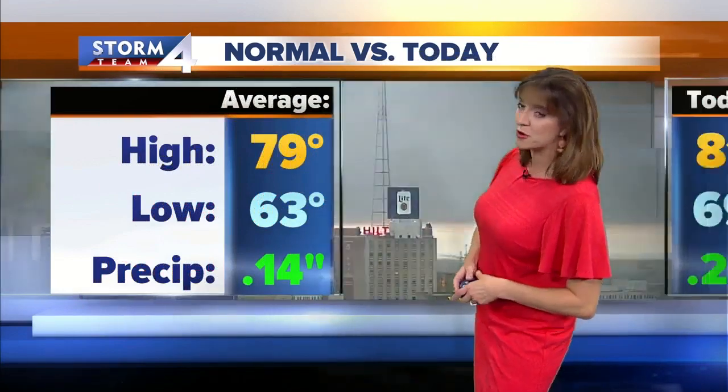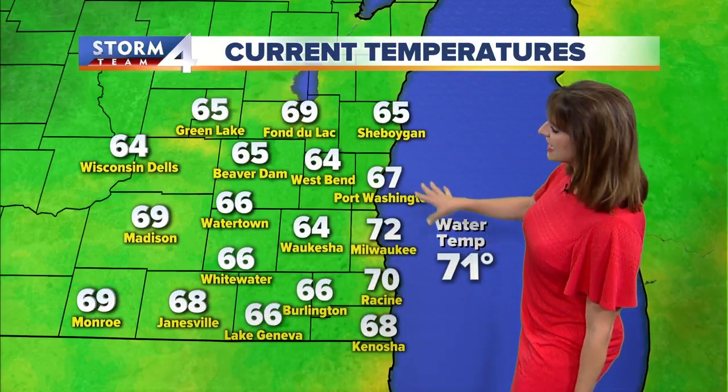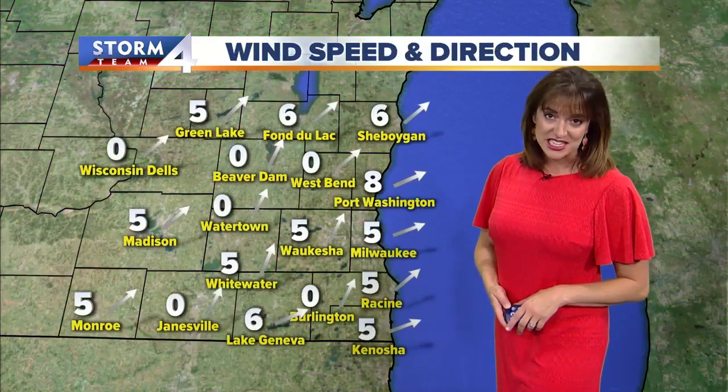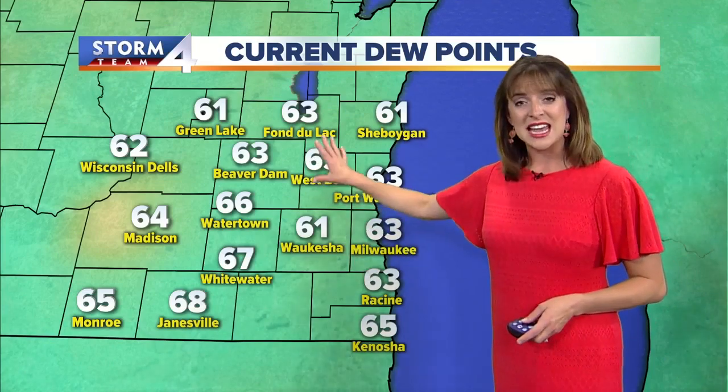79 degrees is where we're supposed to be, but we were still above that — 81 degrees for our high today, and a very warm start to the morning with an overnight low of 69. Temperatures will be a little cooler than that overnight tonight behind the cold front responsible for this morning's rain, but it's still warm and a little bit muggy out there right now. 72 in Milwaukee, still with the southwesterly wind.